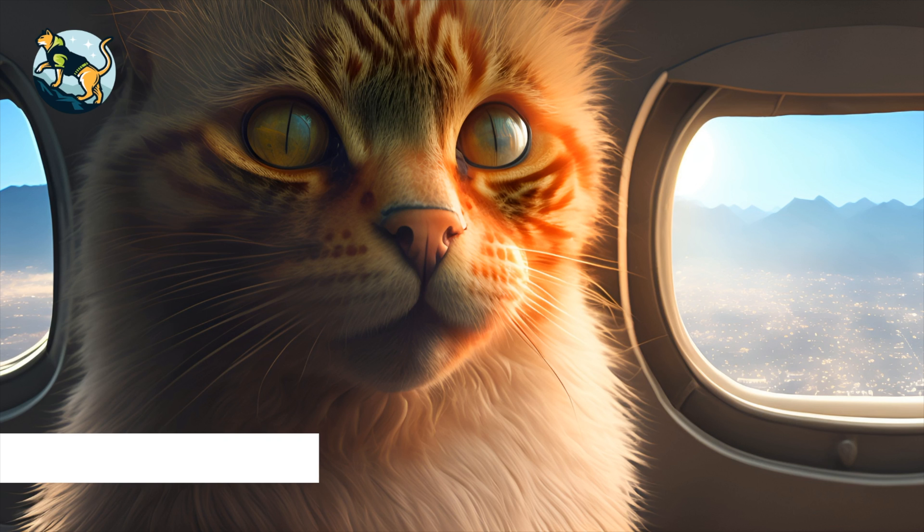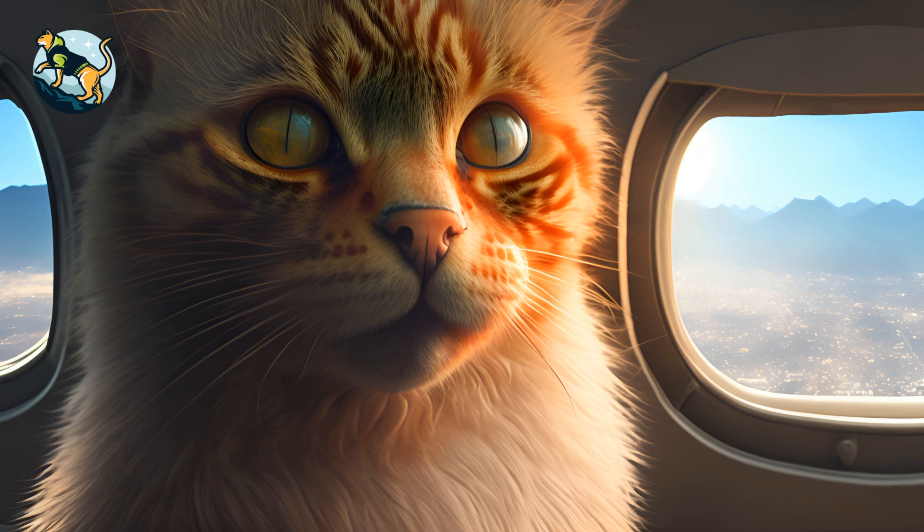Tip number five: calming techniques. To calm an anxious cat during a flight, try using soft music, pheromone sprays, or natural calming supplements. Consult with your veterinarian before giving your cat any supplements to ensure they are safe and appropriate for your cat's individual needs. Remember to introduce these calming techniques ahead of time so your cat becomes accustomed to them before your trip. Additionally, providing your cat with plenty of exercise before traveling can help reduce anxiety and help them relax during the flight.